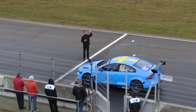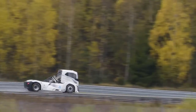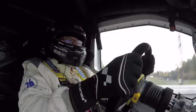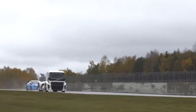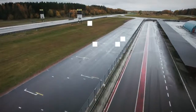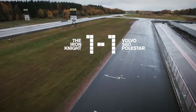Polestar ready? Three, two, one, go! Another close call for the Swedish titans, but this time the Volvo S60 Polestar managed to level the score.